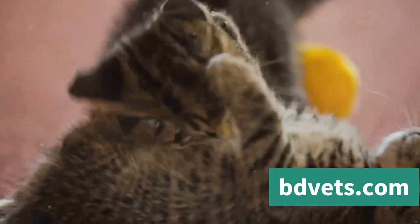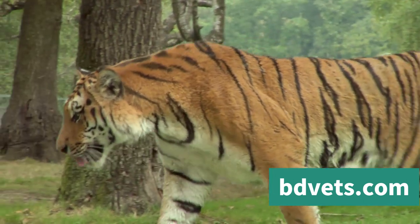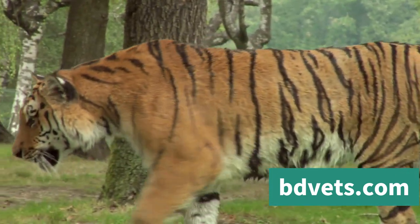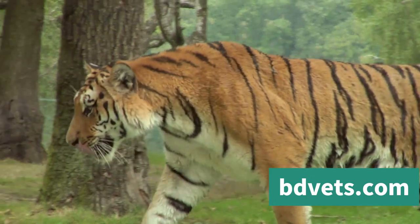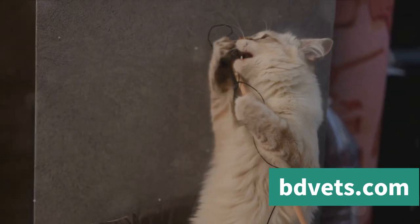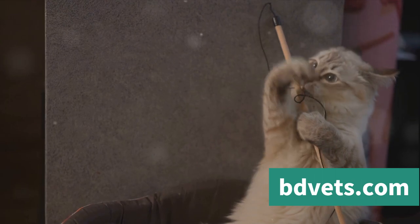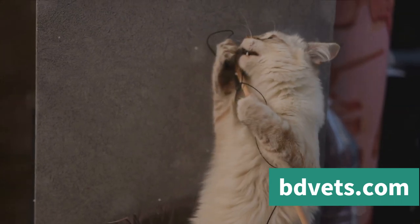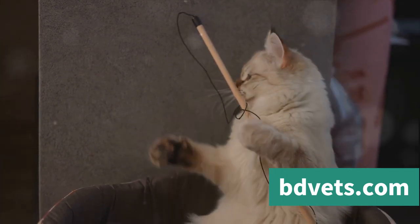An aggressive cat might arch its back, puff up its fur, or whip its tail back and forth — all signs that your cat is on high alert and feeling threatened. It's also worth noting that a cat's eyes can say a lot. Dilated pupils, for example, often indicate fear or aggression. The key here is observation. Watch your cat's behavior closely, and if you see a combination of these signs, it's possible that your cat is feeling aggressive. Remember, aggression doesn't always mean your cat is bad or mean — often it's a response to a perceived threat, discomfort, or fear.